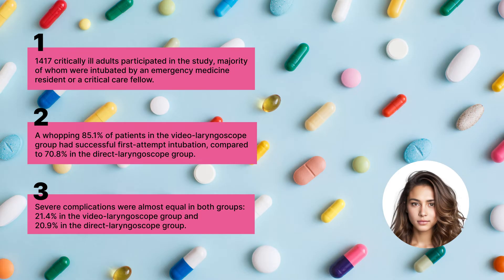As for severe complications like severe hypoxia, severe hypotension, new or increased vasopressor use, cardiac arrest, or death, there wasn't much difference between the two groups. Also, the safety outcomes, including esophageal intubation, injury to the teeth, and aspiration, were pretty much the same in both groups.